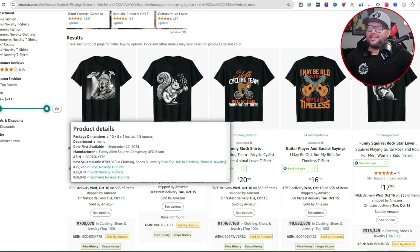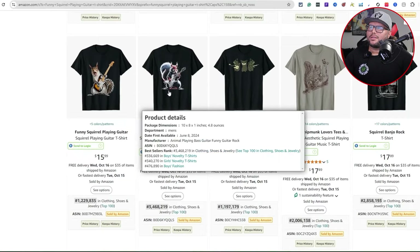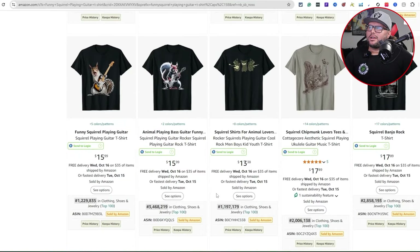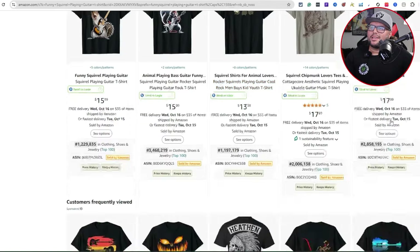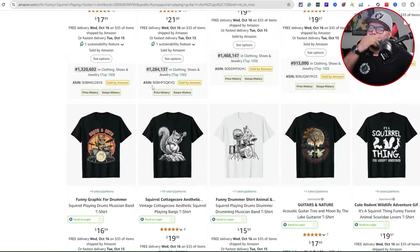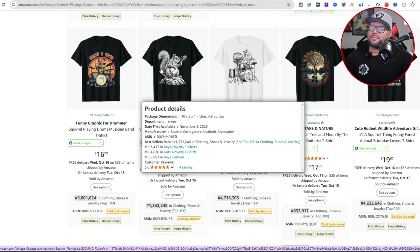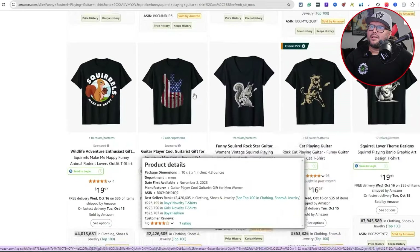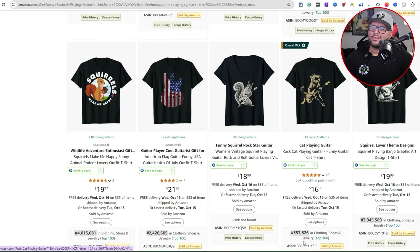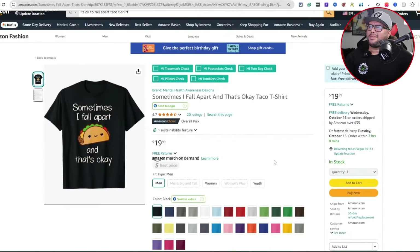Looking at the search results, there's another squirrel popping up and other squirrels playing electric guitar. There's also a squirrel banjo rock design — pretty cool. You can see a frog design that's always been popular, and a squirrel playing drums which I was just thinking about as a good idea. There's even a cat design in here too — so many different ideas you can think of just from exploring this niche.